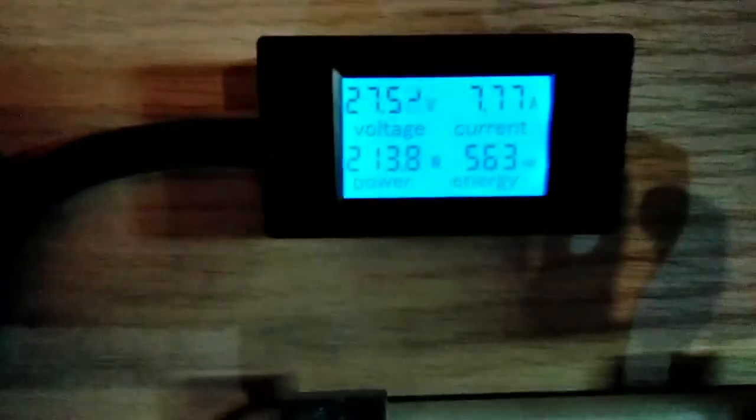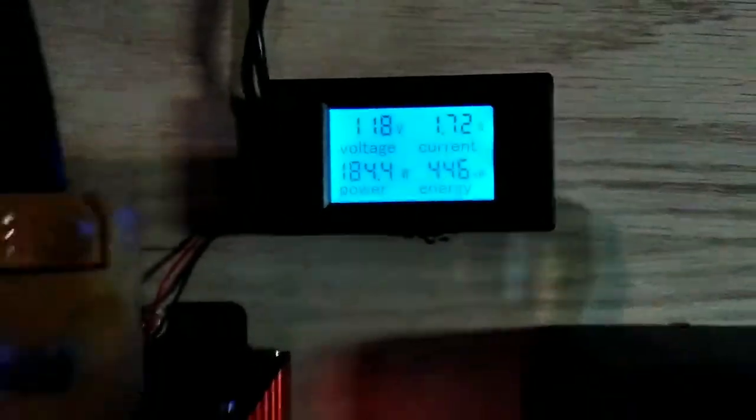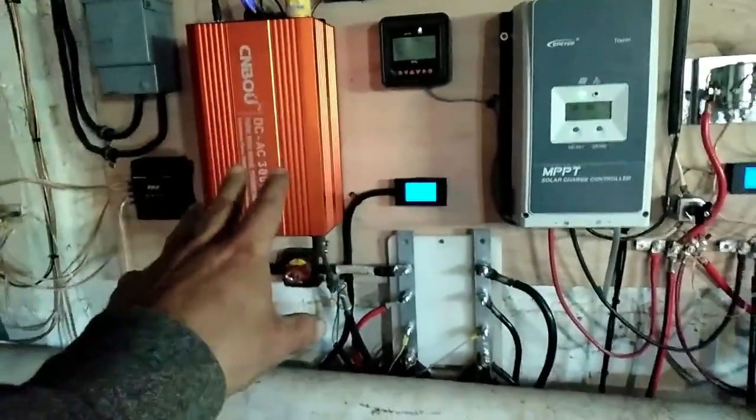For monitoring, we've got on the DC side a meter that keeps track of power going into the inverter. This one keeps track of power coming out of the inverter, so I get a gauge on efficiency and I can keep track of that.